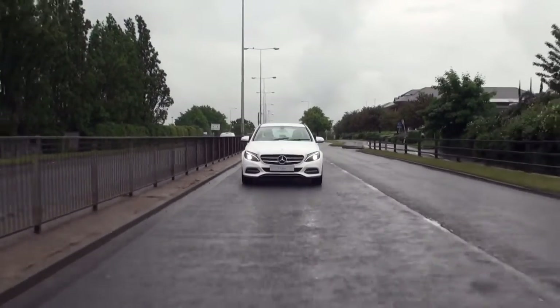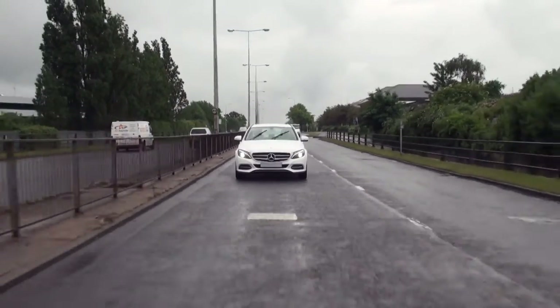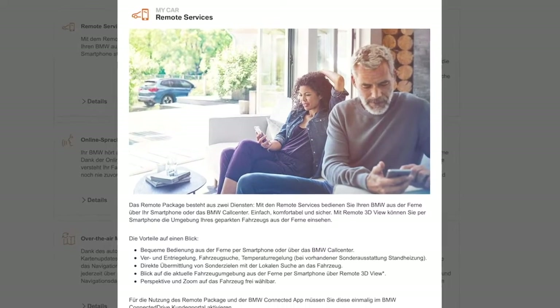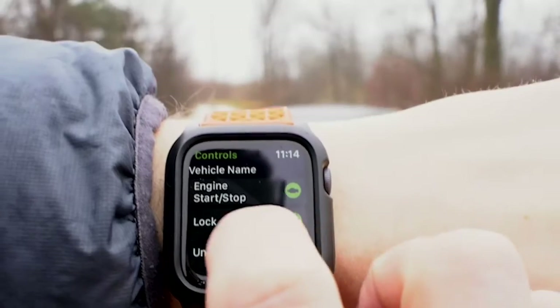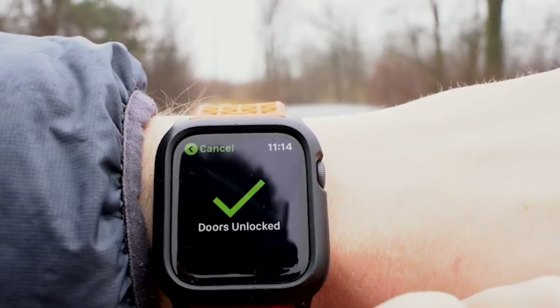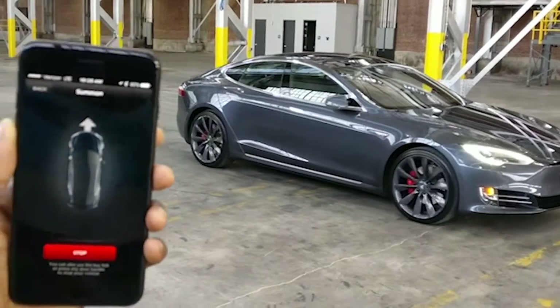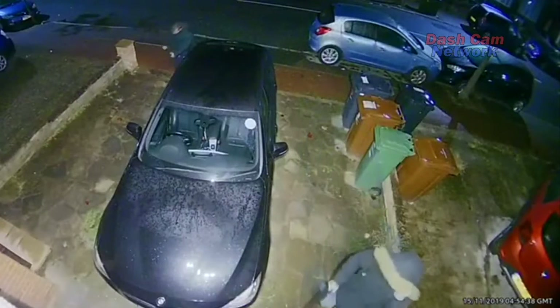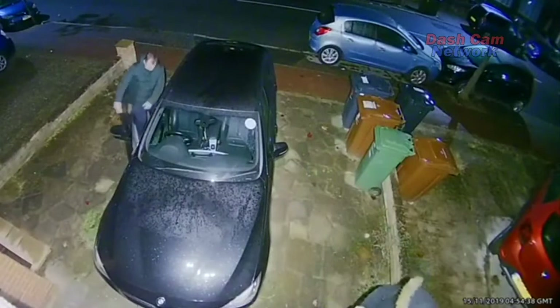Modern cars are usually equipped with a large number of digital assistance systems as standard, and vehicle networking is also becoming increasingly widespread. This means that many of today's mid-range and luxury cars can be controlled and monitored remotely via a wireless system or even via the internet. But these digital interfaces are a gateway for criminals and vehicle thieves.